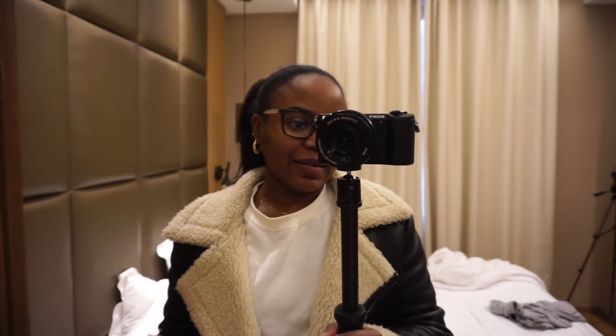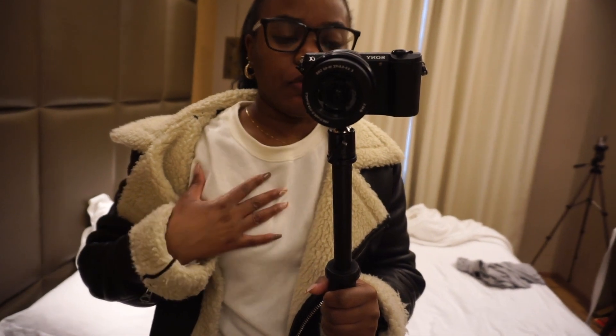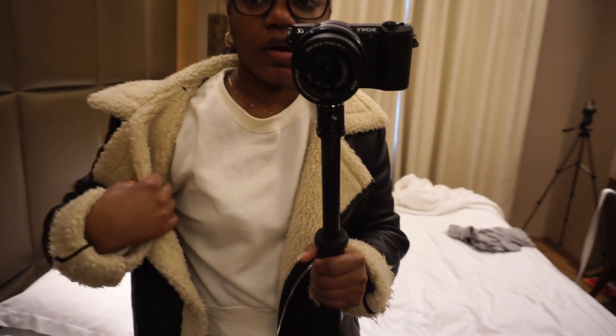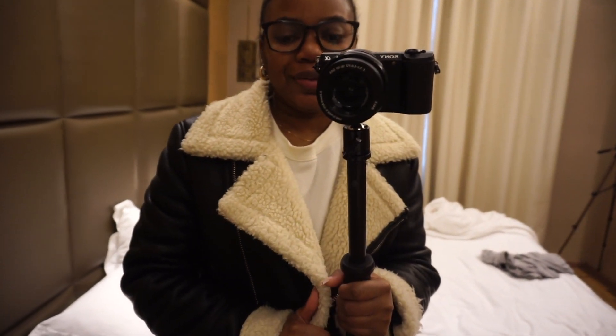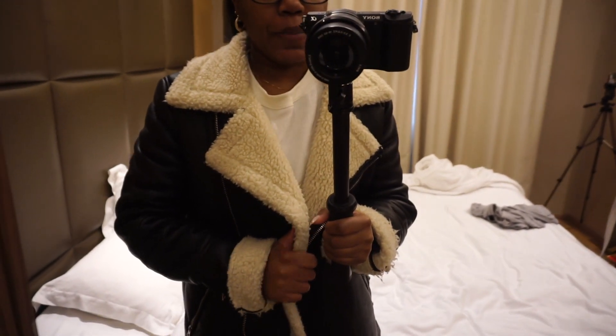It is day two! I'm heading out to breakfast now and I just finished getting ready. I'm wearing something simple, comfortable, and cute. I'm wearing this sweater top from Zara that I also wore from the airport yesterday, and I just put my jacket over it because it's minus three degrees outside, so we're trying to stay warm. The jacket is from Bershka.